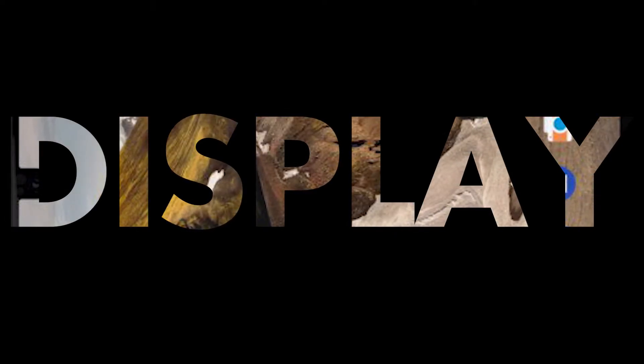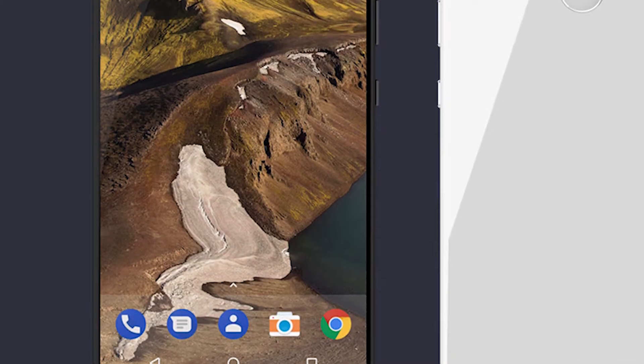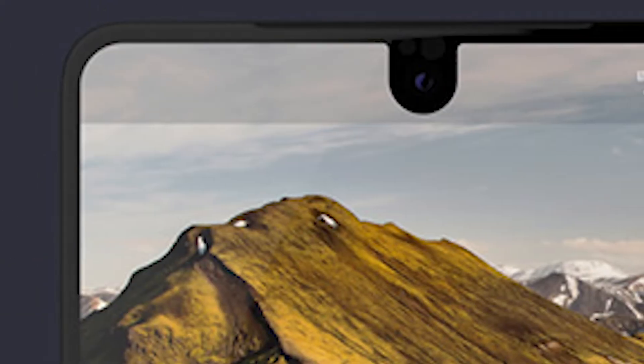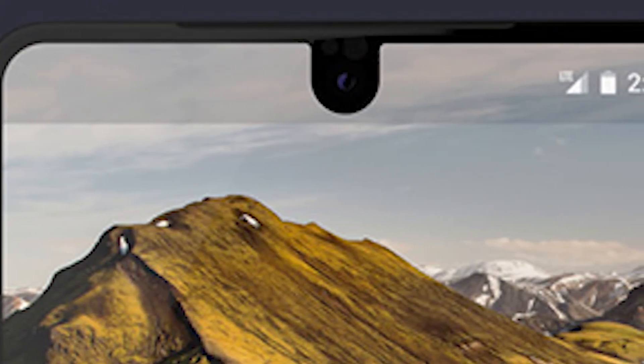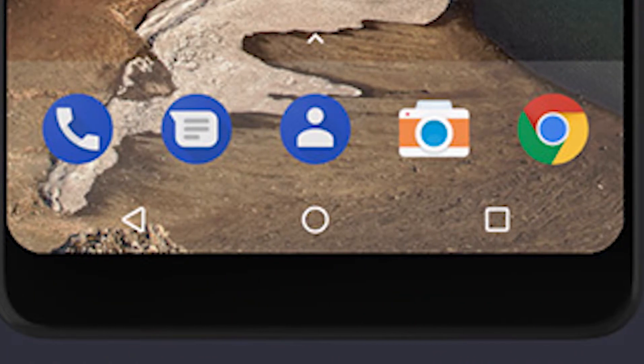If we are talking about the bezel-less phone, let's just quickly come to the display of the device. The device comes with a 5.7 inch display with a small cutout at the top for the front camera, which is quite nice. It also has a chin bezel.